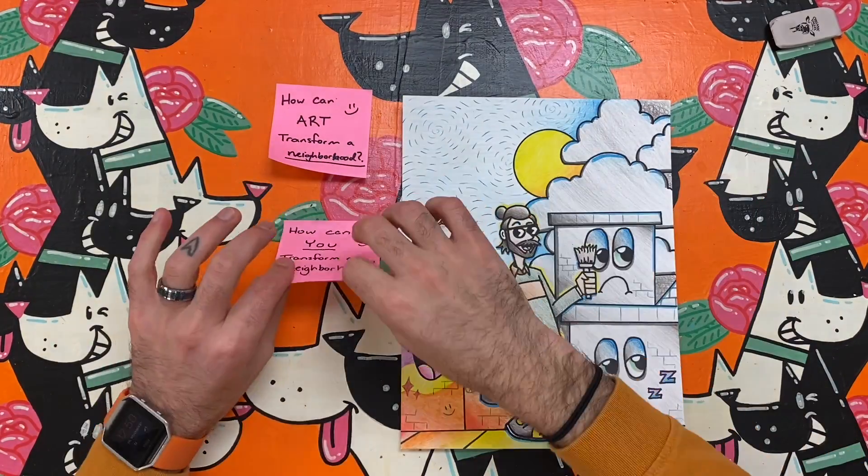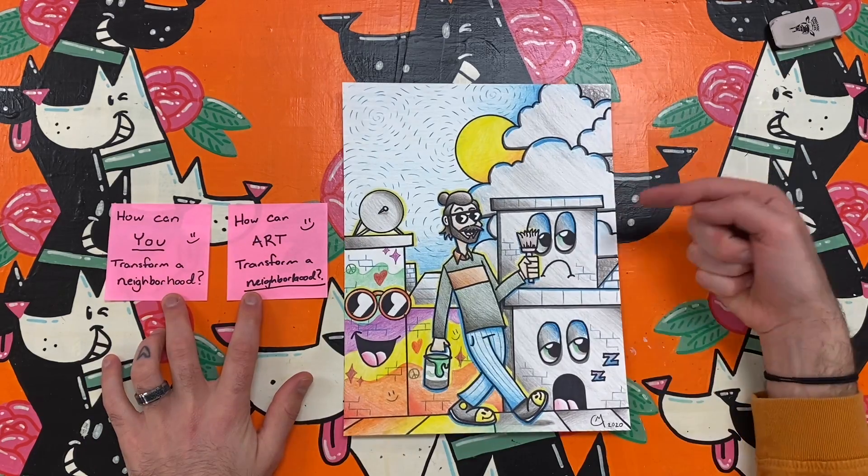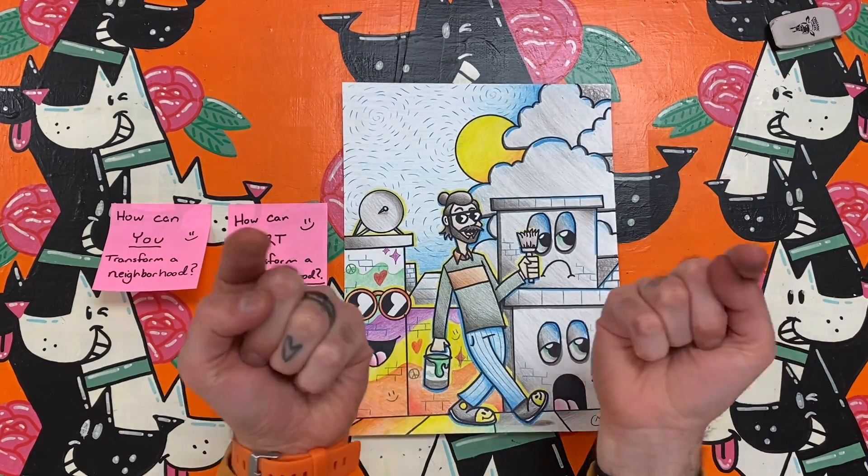Participating in this art challenge can make a positive impact on yourself and anyone else lucky enough to see your work. This could be a doodle or a masterpiece. Either way, happy making, artist. Enjoy!